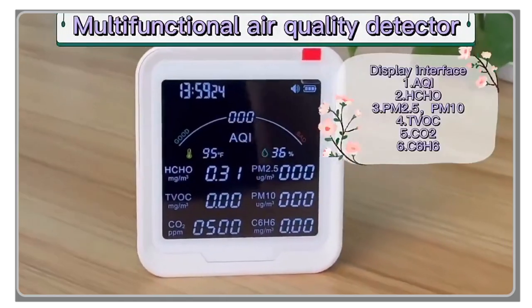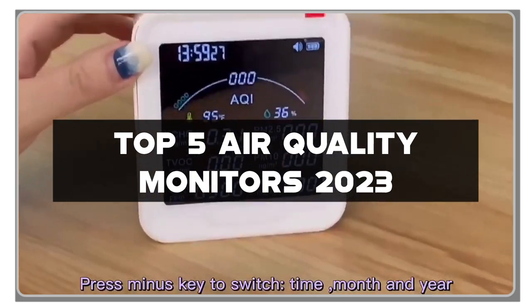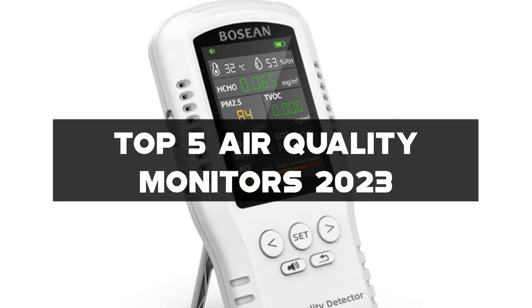Welcome to our channel, where we provide you with the latest and greatest in technology and gadgets. Today, we're excited to bring you our Top 5 Air Quality Monitors 2023.